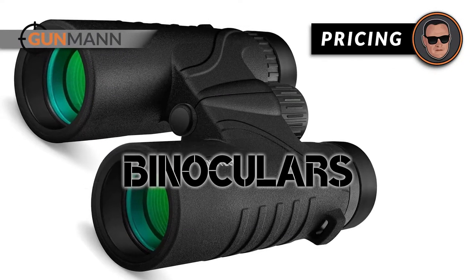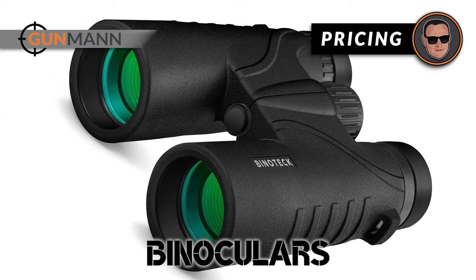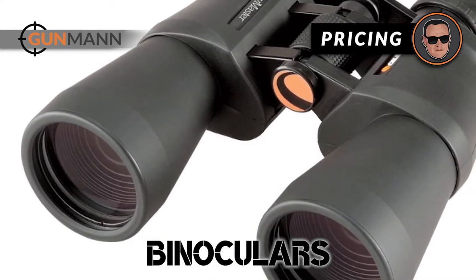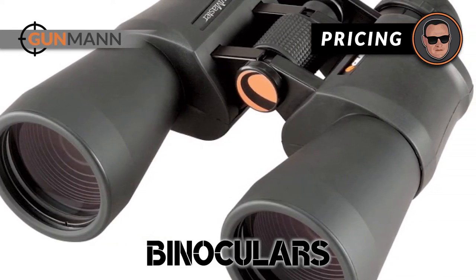And lastly, for pricing — in general, binoculars are less expensive than spotting scopes. If you are planning to magnify a view of a wide area in an inexpensive way, go for binoculars.